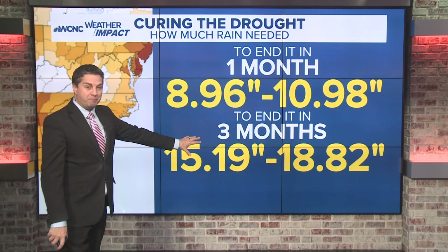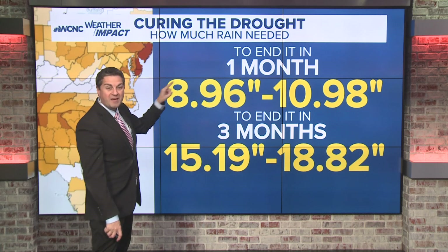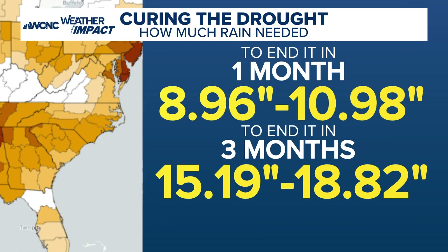To do this over a three-month period, which is more realistic — because if you got this amount of rain in one month, that would be record status — the Western Carolinas need close to 19 inches of rain over three months. That's a lot. We're pretty much doubling the amount of rain we technically have, so this is not a good situation.